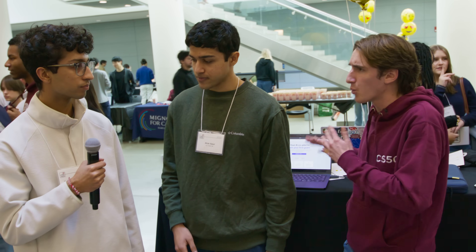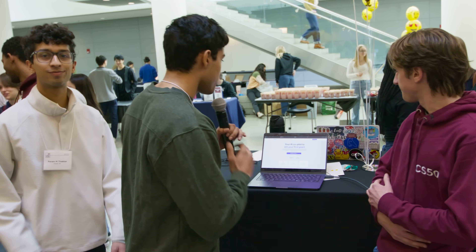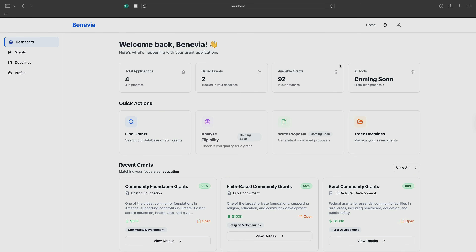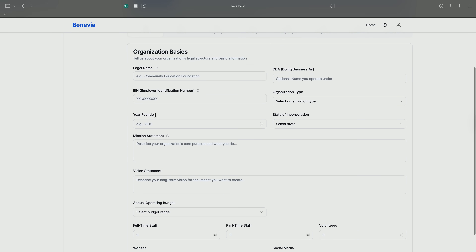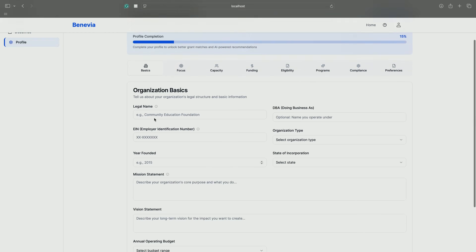Could you give us a quick demo of how it works? Sure. So what you want to do first is log into your profile. We've already created an account for you right here. You can go to the profile tab and you can add in a bunch of details on your specific non-profit that you want to find grants for.